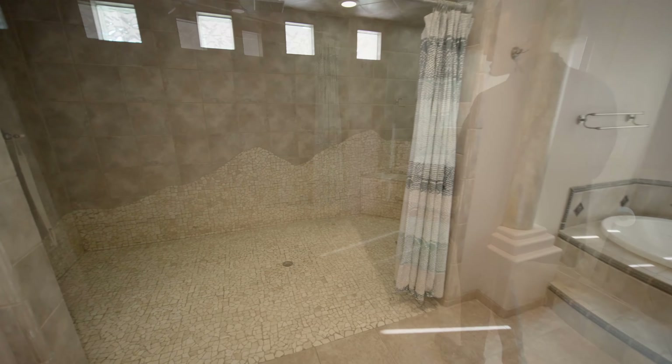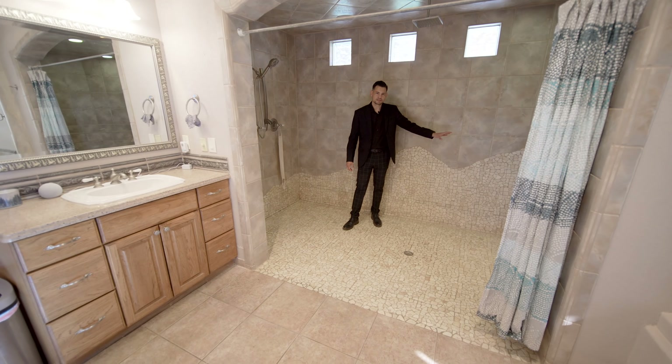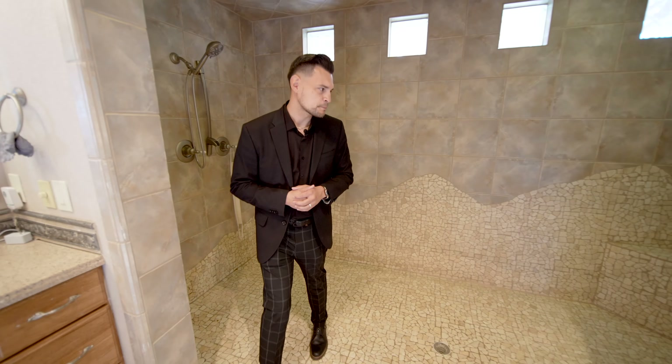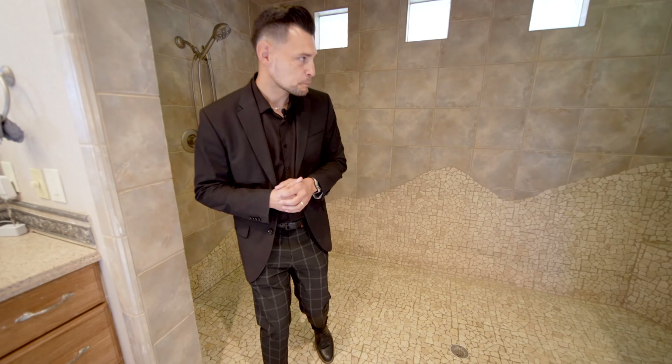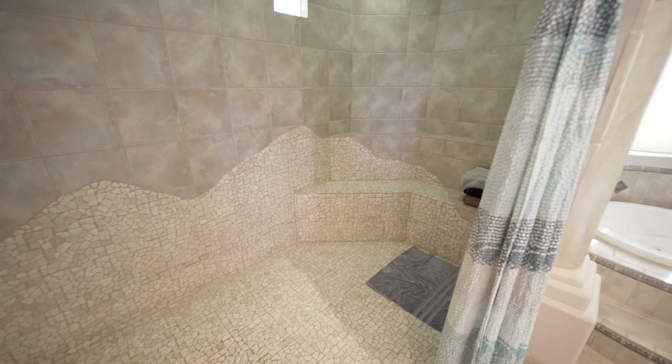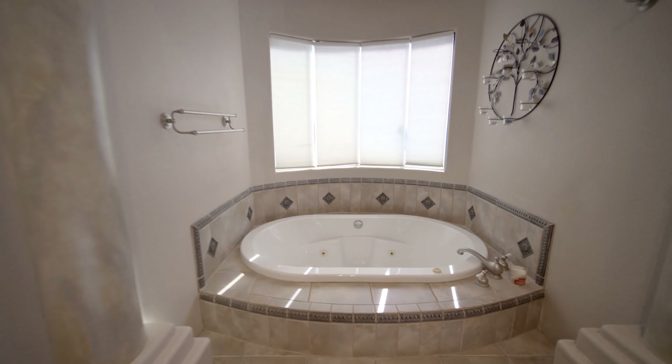Look at that huge shower. The pattern here is the Oregon mountains — it's mosaic tile. That's got to be seven or eight feet from one side to the other. Then you have your rain shower head here. Plenty of natural lighting coming in, and you have plenty of lighting with the decorative privacy glass as well.